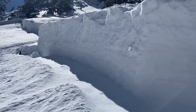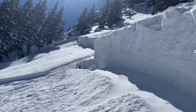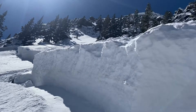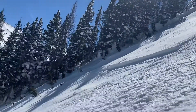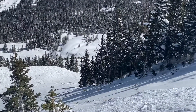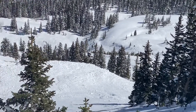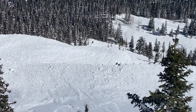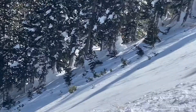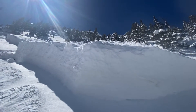Hey, this is Andy with the Taos Avalanche Center. It is Saturday, March 12th. We're up here on a northeast aspect on the backside of Kachina Peak, looking at a very large natural avalanche that's about 500 feet wide. It ran well into the flats. On average, the crown is about three to five feet deep, running on a persistent weak layer.